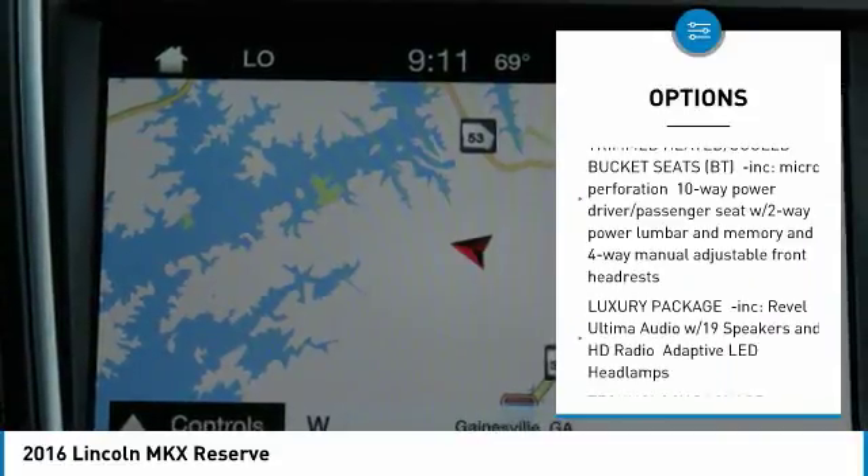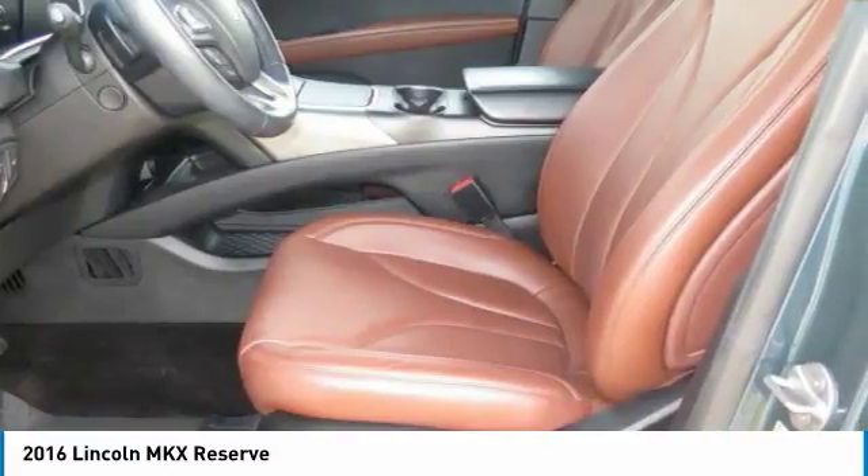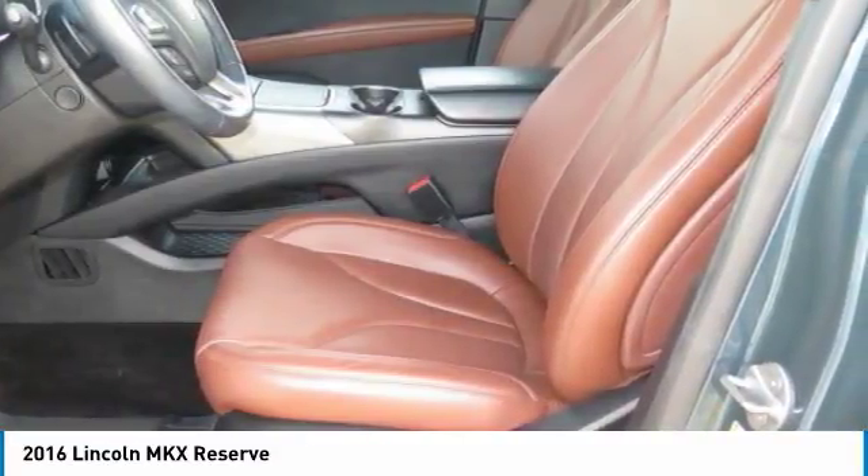Lane keeping system, adaptive cruise control with collision warning, LED adaptive headlamps, Revel Ultima sound system, and much much more.